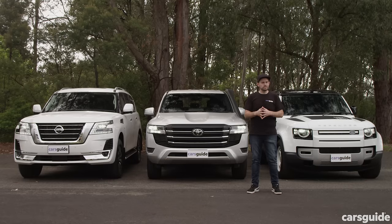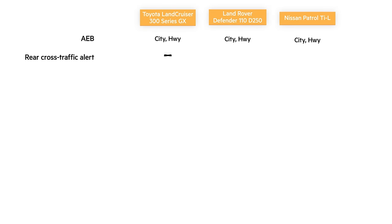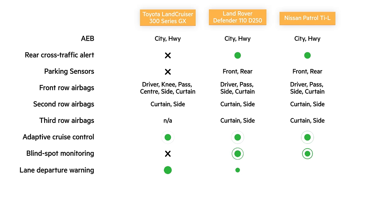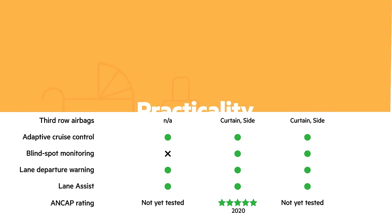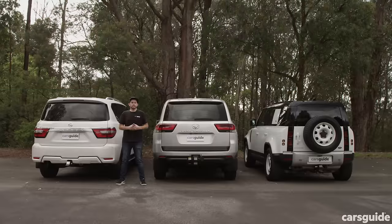These SUVs cost plenty, but do you get the safety technology you'd expect at this price? All three have potentially life-saving auto emergency braking, a decent complement of airbag coverage, and lane-keeping technology. The Toyota is missing a few bits and pieces in this base GX trim — read the full review for all the details.